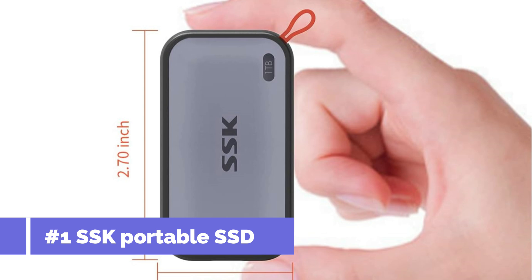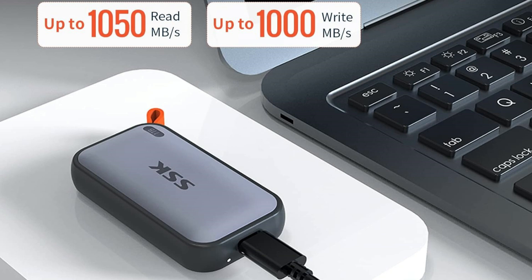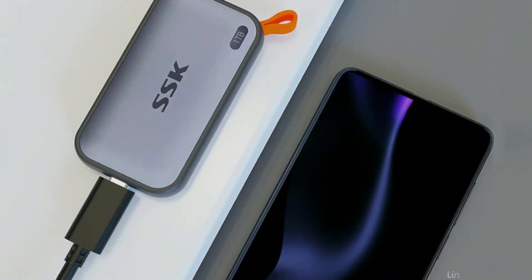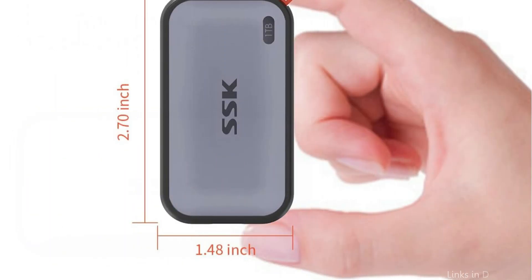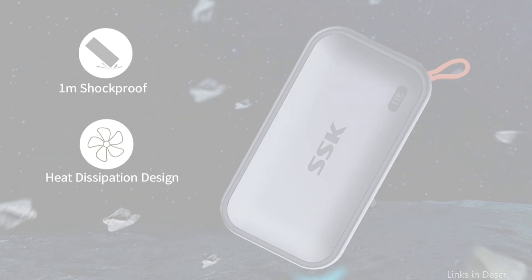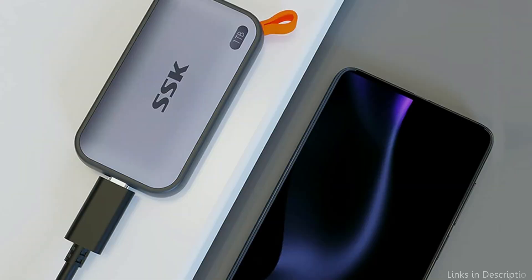On number one, we have the SSK Portable SSD. The SSK Portable SSD is a fantastic option for Mac Studio users who are looking for an affordable and reliable external storage solution without compromising on speed. With USB 3.2 Gen 2 support, this drive delivers fast read and write speeds of up to 1000 Mbps, which is more than sufficient for most everyday tasks like transferring files, photo editing, or backing up large video projects.